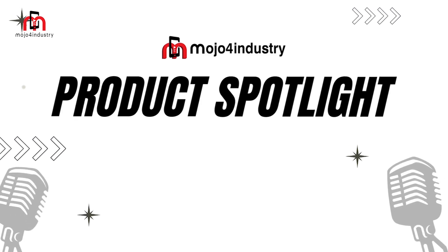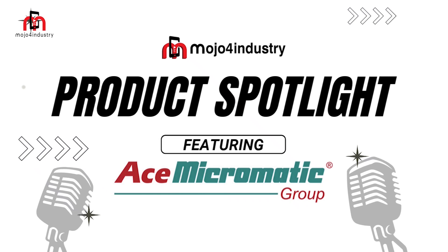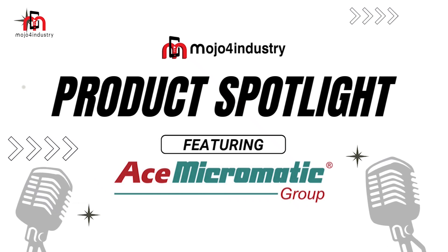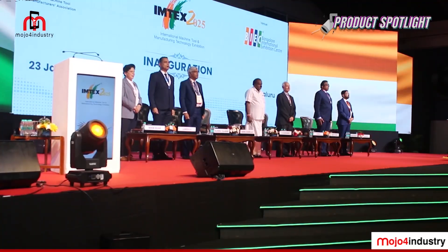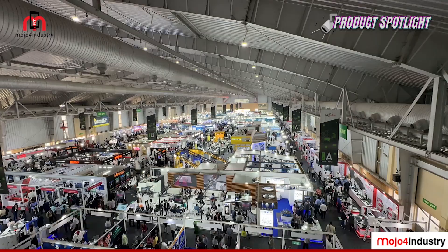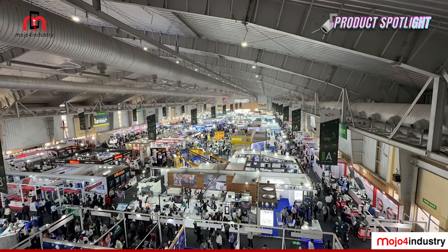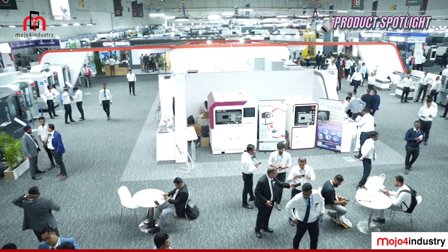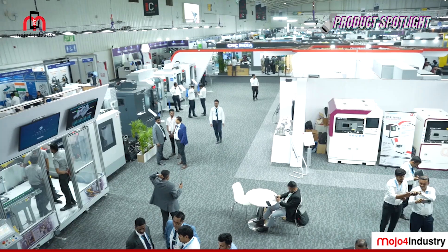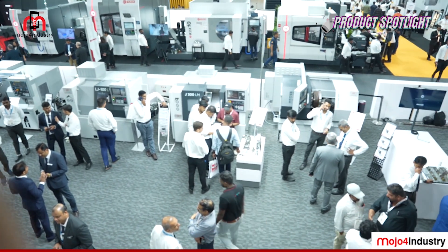Mojo for Industry presents a product spotlight featuring Micromatic machine tools at IMTEX 2025. I'm Subjit Roy reporting from IMTEX 2025 — South and Southeast Asia's largest exhibition on machine tools and the manufacturing sector. We are at the booth of S Micromatic, one of the largest — in fact, the largest player in their particular domain.